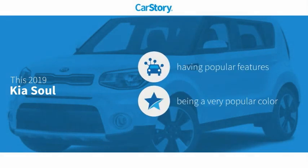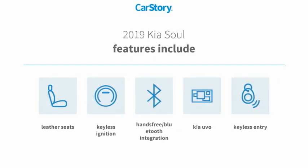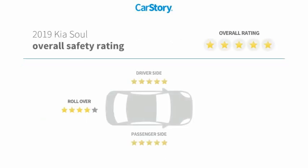CarFax research indicates this vehicle as having valuable features in high demand. Features include keyless entry, keyless ignition, leather seats, hands-free Bluetooth integration, and it has been listed as an IIHS Top Safety Pick with these ratings.